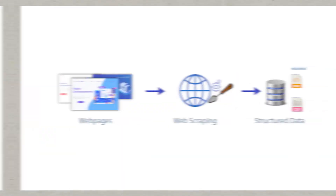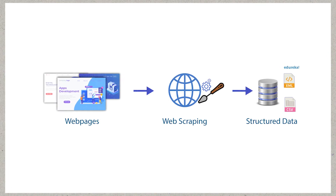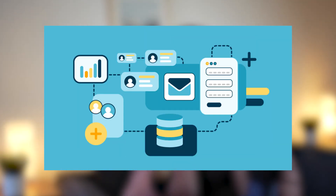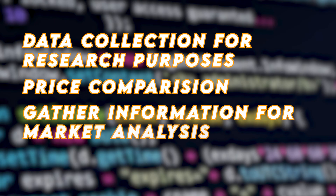For Python automation projects, consider including Web Scraping. Develop a web scraping script that automatically extracts data from websites. These projects involve utilizing Python libraries such as BeautifulSoup or Scrapy to navigate web pages, extract specific information, and store it in a structured format like a CSV or a database. Web scraping can be useful for various applications including data collection for research purposes, price comparison, or gathering information for market analysis.